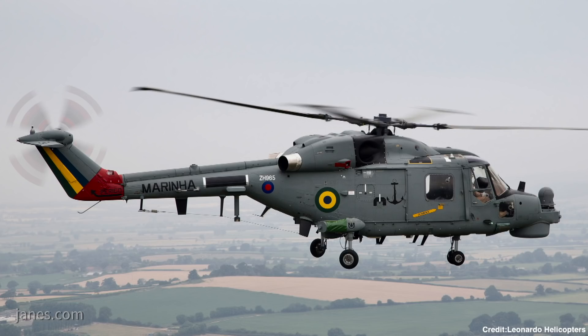And this is the first overseas customer to take up the upgrade? This is the first export customer, yes, for the engine upgrade and avionics upgrade. We also have the Portuguese Navy bringing five aircraft through this process also.